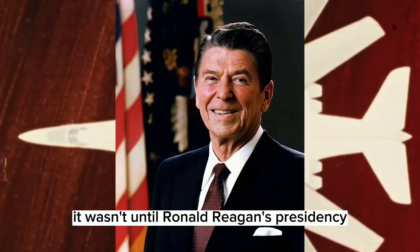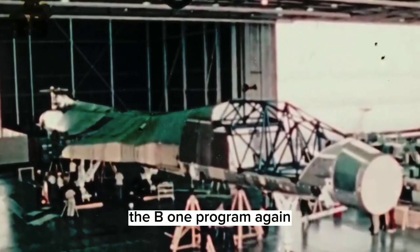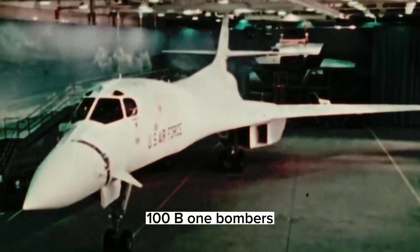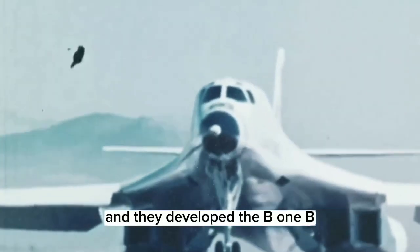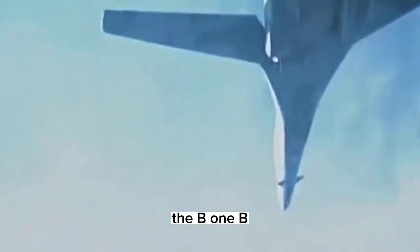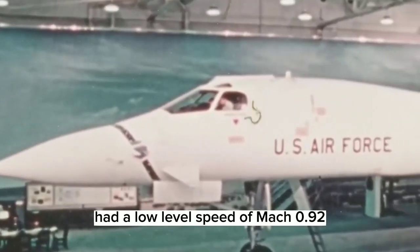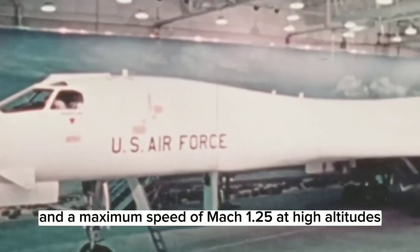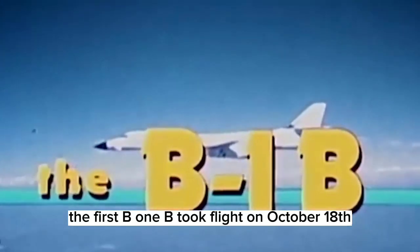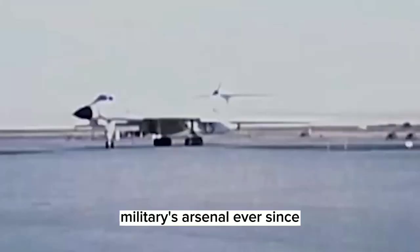It wasn't until Ronald Reagan's presidency in 1981 that the Department of Defense prioritized the B-1 program again. Rockwell was awarded $2.2 billion to produce 100 B-1 bombers, and they developed the B-1B with a decreased maximum speed and reduced radar signature. The B-1B had a low level speed of Mach 0.92 and a maximum speed of Mach 1.25 at high altitudes. The first B-1B took flight on October 18, 1984, and it has served as a crucial part of the US military's arsenal ever since.